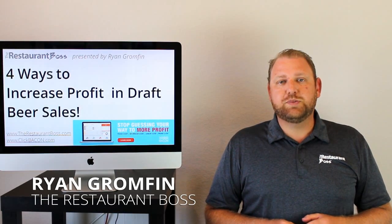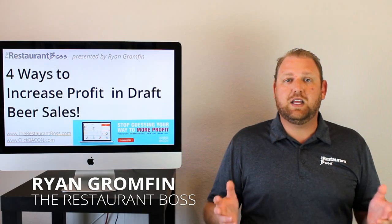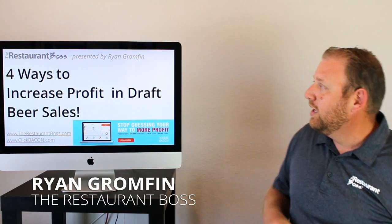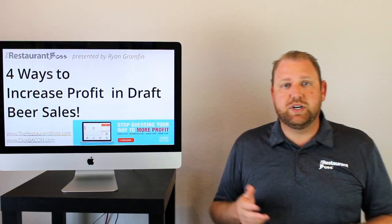Hey everybody, Ryan Gromfin — author, speaker, chef, restaurateur, founder of therestaurantboss.com as well as clickbacon.com. And today: four ways to increase profit in draft beer sales.